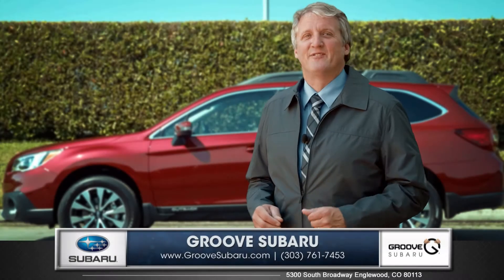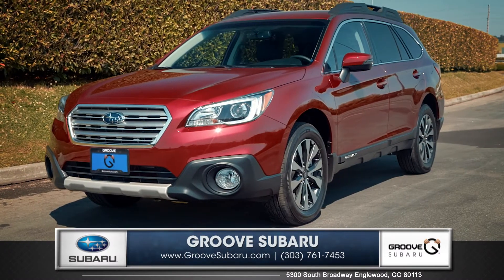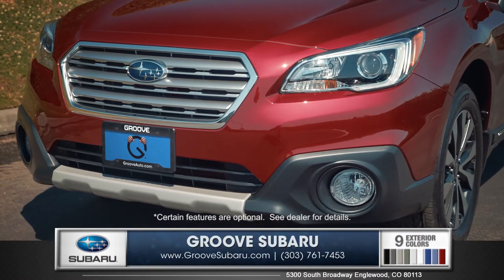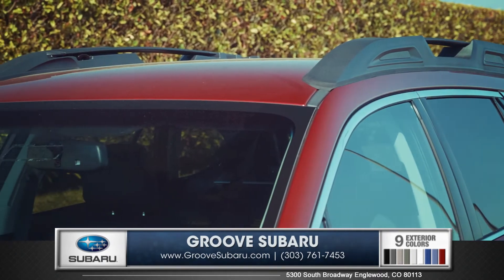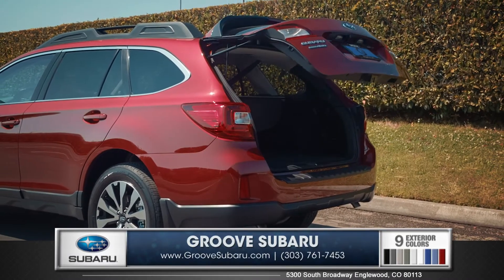Hi, I'm Rob and today I'm standing next to the 2015 Subaru Outback. Built to take you places you've never been, the Outback has a bold front end with Hawkeye headlights and large powerful fog lights. A generous 8.7 inches of ground clearance, standard roof rails and added luxuries like the available power rear lift gate make the Outback ready for any adventure.